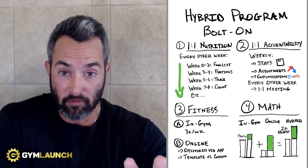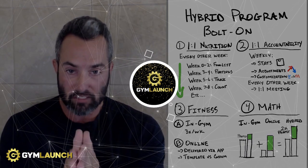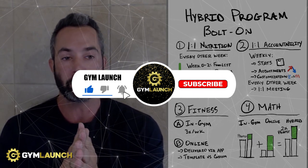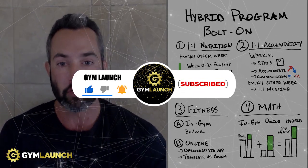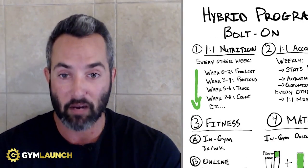If you like this information and want to learn more about how to bolt this on, smash that like button and hit the subscribe button as well. Follow along for more videos as we put out to help gym owners and fitness professionals reach more people, change more lives, and ultimately stack more cash.